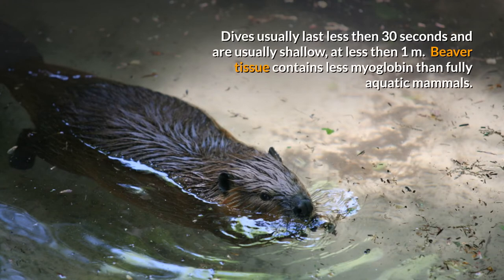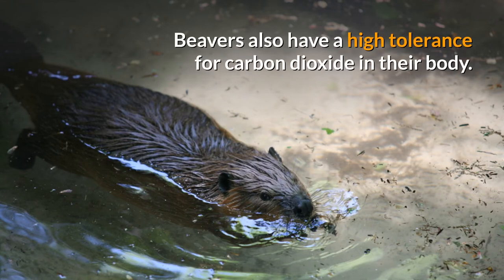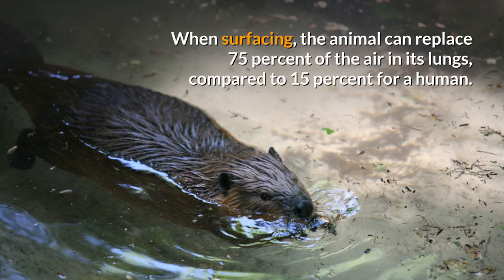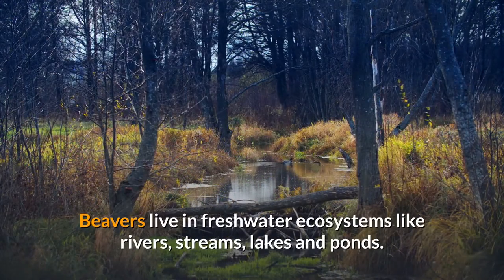Dives usually last less than 30 seconds and are usually shallow at less than one meter. Beaver tissue contains less myoglobin than fully aquatic mammals. When diving, their heart rate decreases to 60 beats per minute — around half its normal rate — while blood flow to the brain increases. Beavers also have a high tolerance for carbon dioxide in their body.